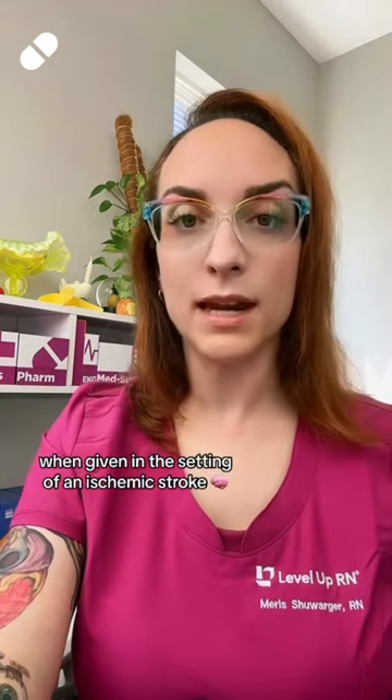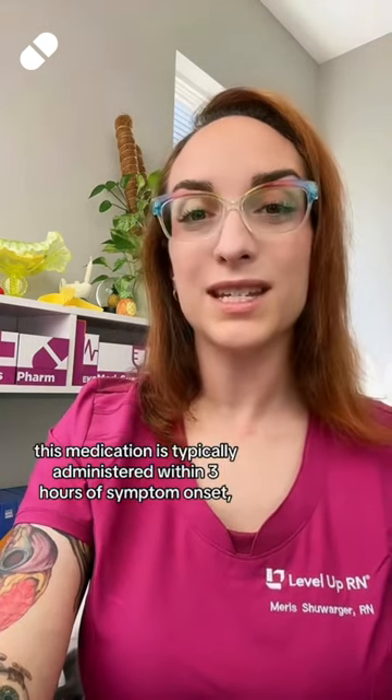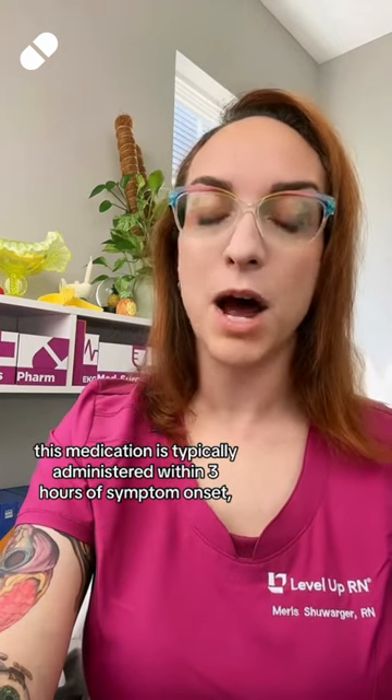For four points: when given in the setting of an ischemic stroke, this medication is typically administered within three hours of symptom onset, possibly up to 4.5 hours.